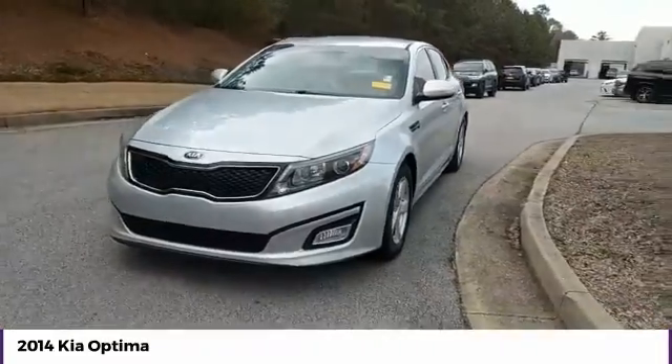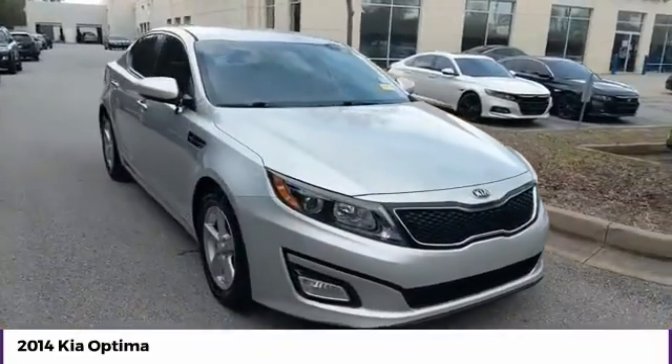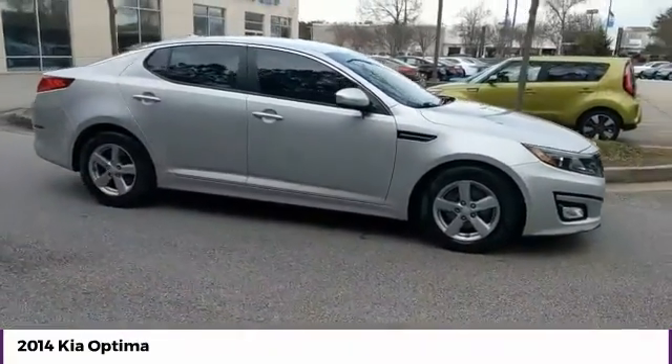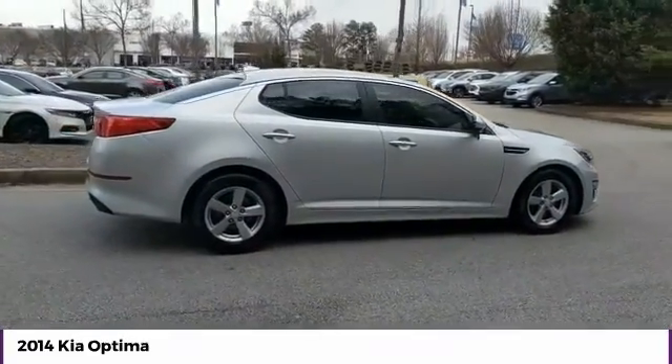You are going to love the 2014 Optima. The all-new Kia Optima offers a new level of style and performance features from Kia. The Optima also features engine management systems like direct injection and turbocharging.